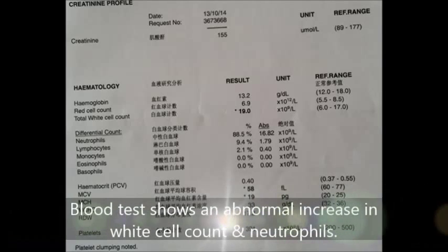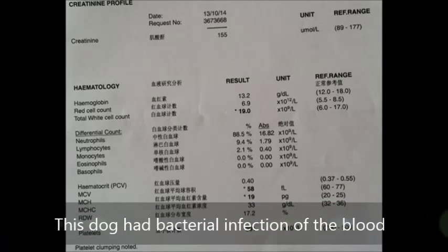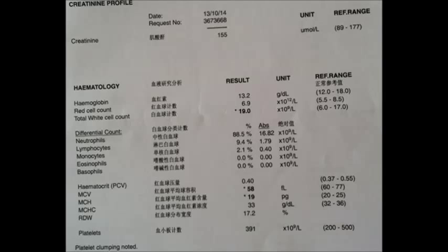Blood tests showed an abnormal increase in white cell count and neutrophils. This dog had a bacterial infection of the blood.